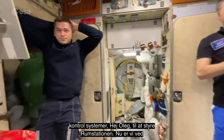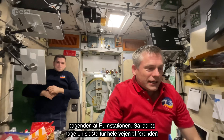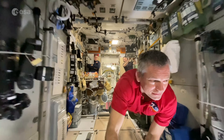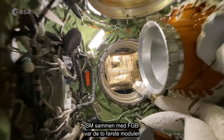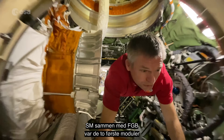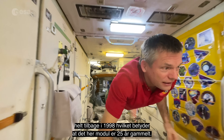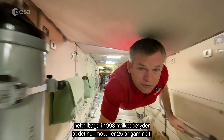Now we are at the very back end of the space station, so let's take one last flight all the way to the front. The SM together with the FGB were the two first modules that were launched. The FGB was actually the first module launched all the way back in 1998, which means that this module is 25 years old.